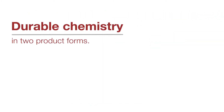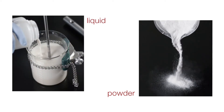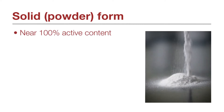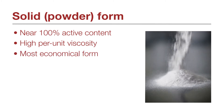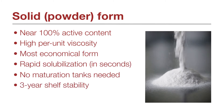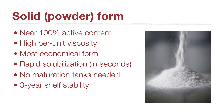Scleroglucan is available in two forms: a solid powder and a concentrated liquid form. In onshore applications, the near 100% active powder is the most economical form of EOR grade scleroglucan. Its high shear tolerance allows use in existing pumps, valves and chokes, and its rapid solubilization eliminates the need for polymer maturation tanks to simplify operations.